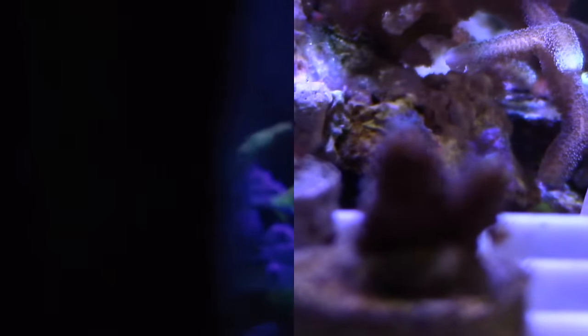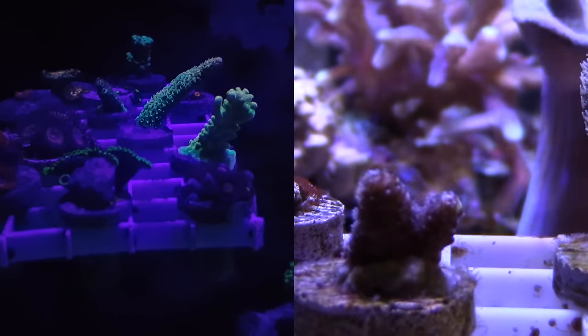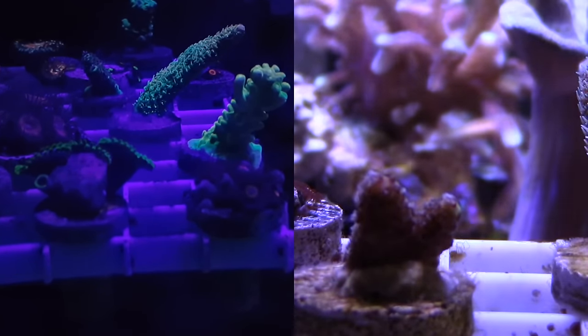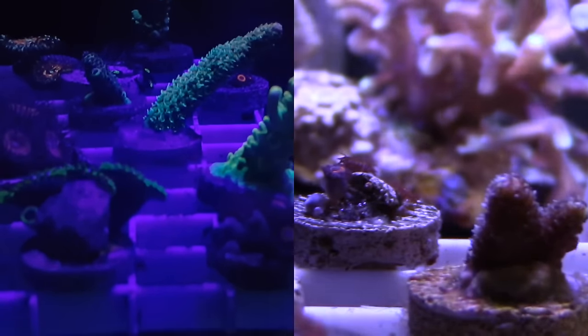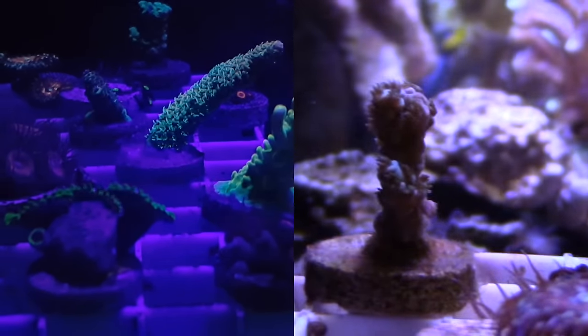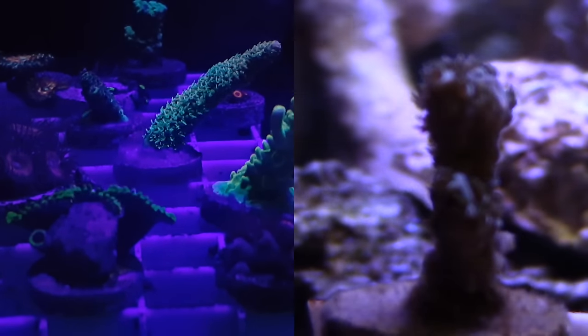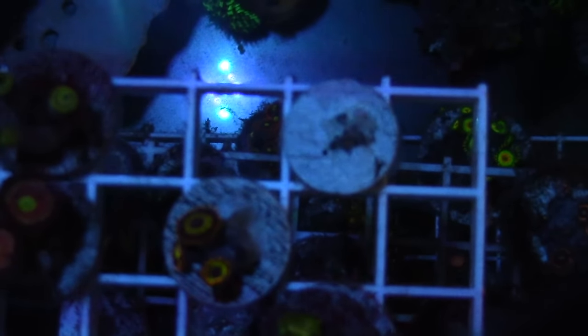I ended up getting these corals as a birthday present to myself. My wife asked me what I wanted, and I told her — come on, you know what I want — so she let me order some corals. I didn't want to spend a whole lot but wanted to get a bunch of corals for a good price, so definitely check out Reefer's Garage.